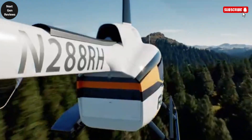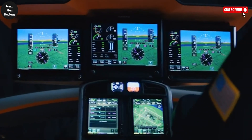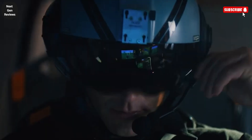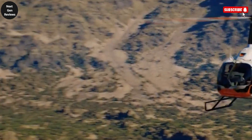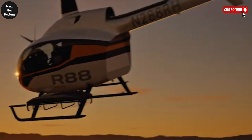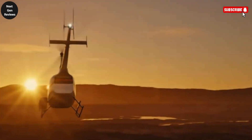At its core is the Safran Ardiden 2W engine, a proven powerhouse in the turbine helicopter world. This engine brings reliable performance, improved payload capacity, and extended range, ensuring the R-88 can meet operational demands even under challenging conditions. Combined with advanced Garmin avionics, the aircraft provides a flight deck that is both highly capable and intuitive, offering pilots enhanced situational awareness, navigation, and safety systems. Despite its larger frame and elevated performance class, the R-88 stays true to Robinson's design philosophy, emphasizing simplicity, affordability, and operational safety. Maintenance is made practical with accessible systems and efficient parts support, keeping operating costs competitive in a market typically dominated by more expensive rivals.